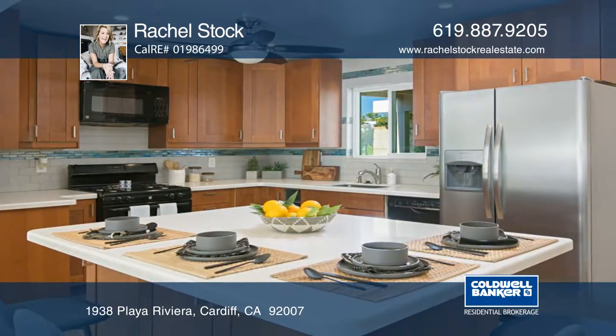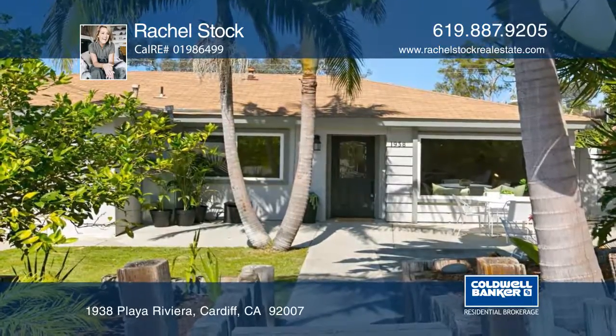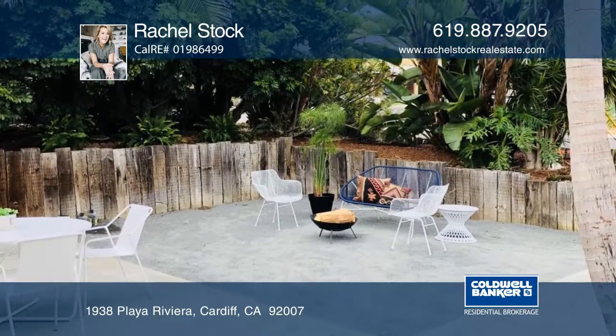There's a private open-air gathering space in the front with tropical landscape. This is the perfect place for a fire pit with lounge seating.